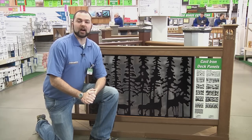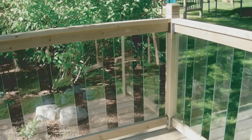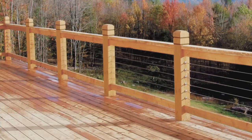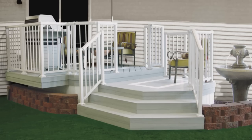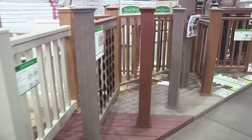You can add traditional elegance with forged iron spindles, or choose a dramatic flare for any lodge, cabin, or home with these cast iron wildlife panels. If you don't want to obstruct the view from your deck, choose these glass panels or a cable railing system. Whether your home is modern, rustic, or somewhere in between, there's a railing style that will match your home's decor.